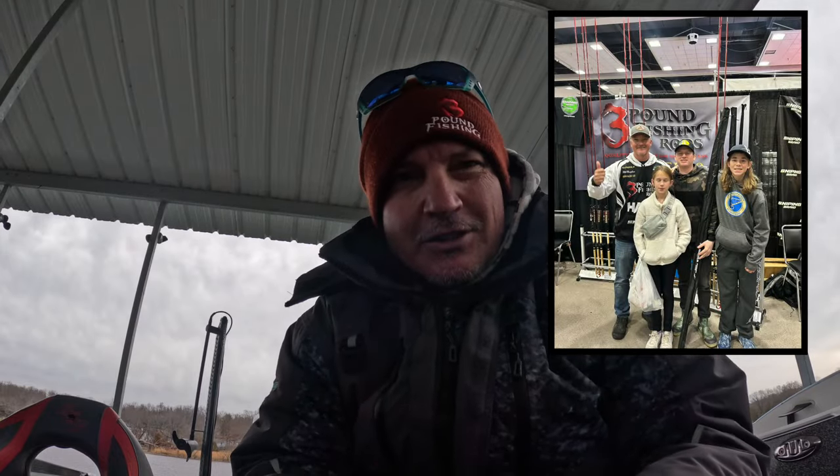We just got back from the Let's Go Fishing show in Collinsville, and I want to start this episode off by telling you guys how much I appreciate the welcoming, the sales, and the meeting of viewers. I met incredible viewers, showed some pictures during this episode of the people I got to meet. Talked crappie fishing, loved it. The next show we have on tap is going to be the Grizzly Jig show.